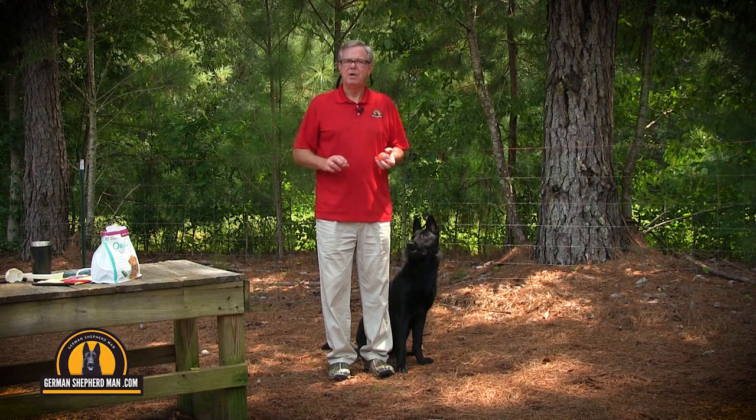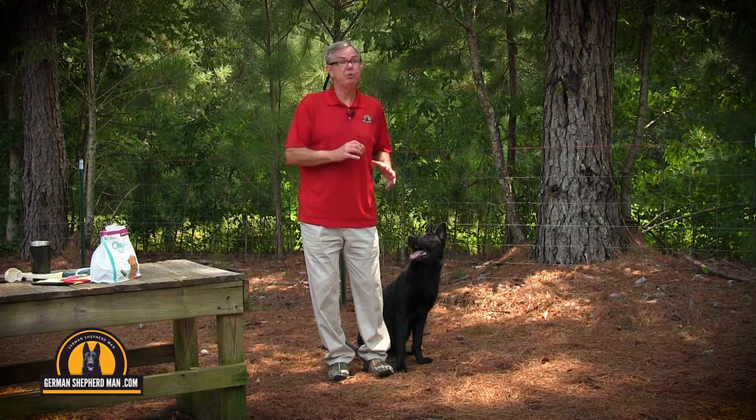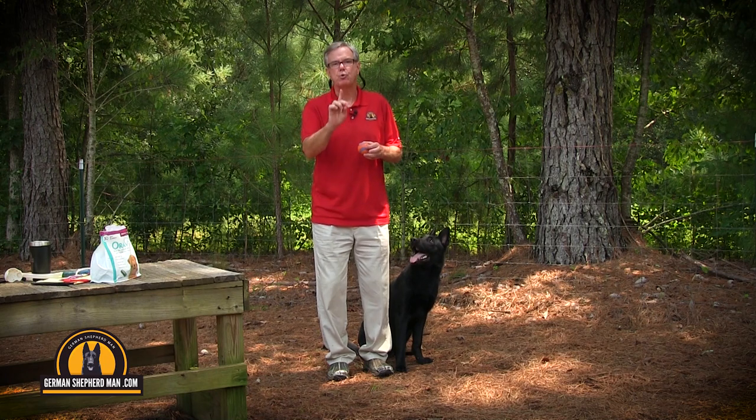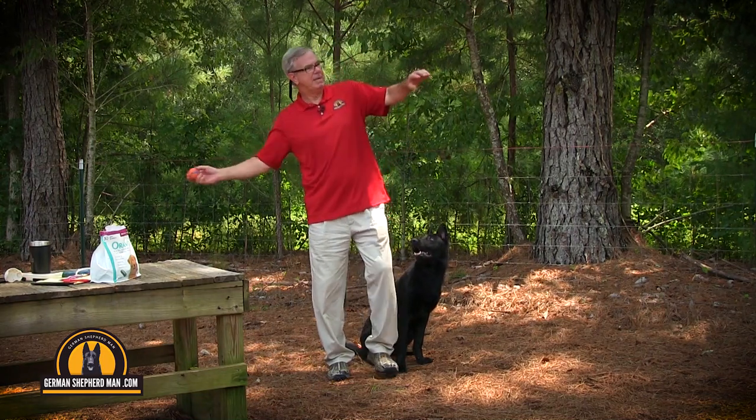Major is 10 months old and has been raised with my German Shepherd puppy training system. When he's a year and a half old, wow — he'll be amazing. If you're getting a puppy or just got one, get my German Shepherd puppy training system — it'll help you a lot. I don't use shock collars; I use love. That's the most powerful force that exists. You're going to love it, your dog's going to love it. Thank you all from all of us at GermanShepherdMan.com.